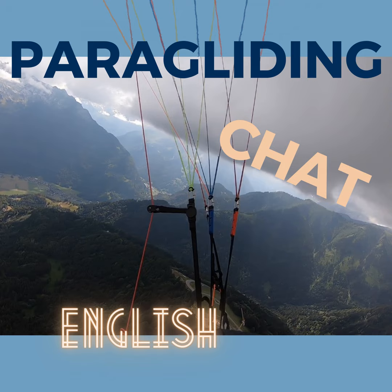Hi guys, what's up? This is Haro Brouwer from Paragliding Chat. In this podcast I ask as many paraglider manufacturers as possible questions about the characteristics of their brand and what they aim to achieve with their various models. In this episode I'll have a chat with Icaro and Vee paragliders.